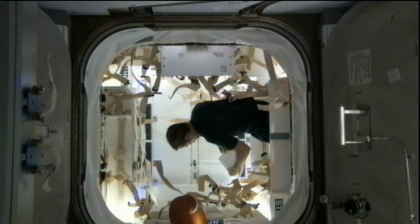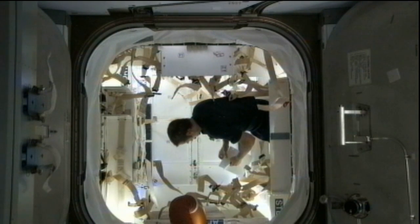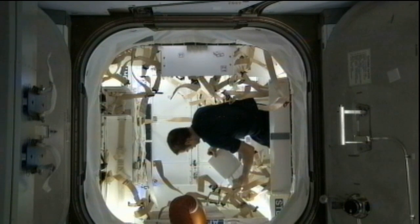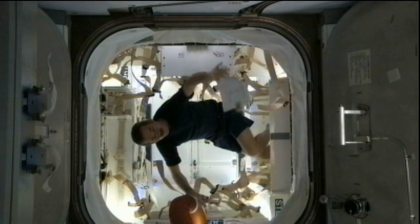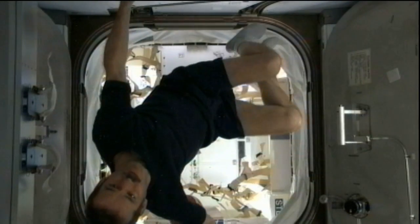There's 2,668 pounds of materials and experiments that are going to be coming back home, including some unneeded crew supplies, some experiments from the Canadian Space Agency, the European Space Agency, JAXA which is the Japan Aerospace Exploration Agency, and of course NASA itself. So all of that will get packed onboard Dragon and will come back on what is scheduled for March 25th.